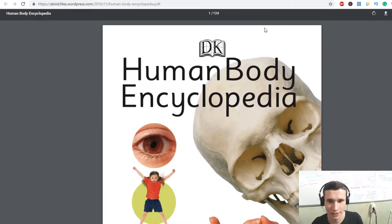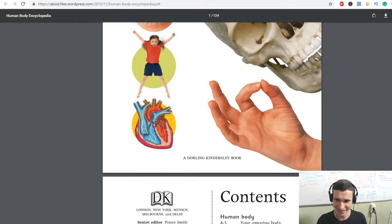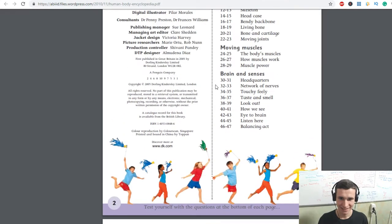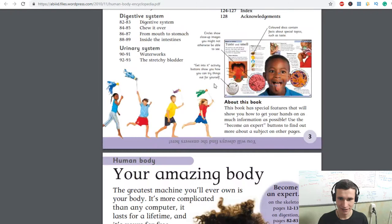Hi there, human body encyclopedia. It will be interesting. This book has a specialized feature that will show you how to get your hands on as much information as possible. Use the 'become an expert' buttons to find out more about the subject.